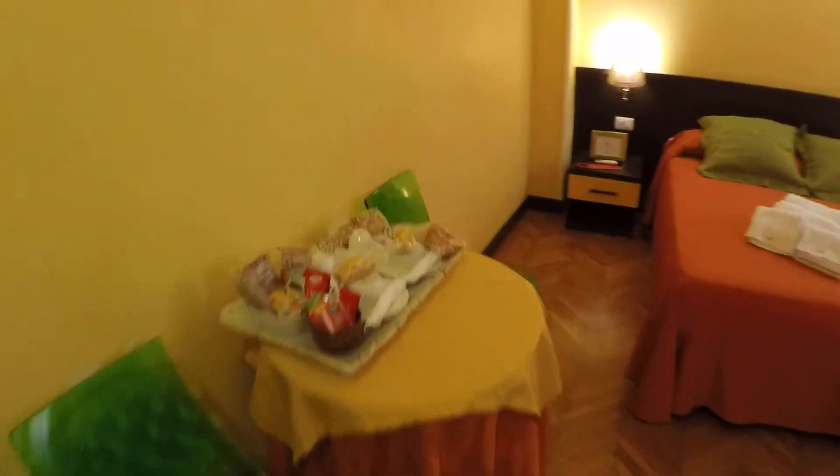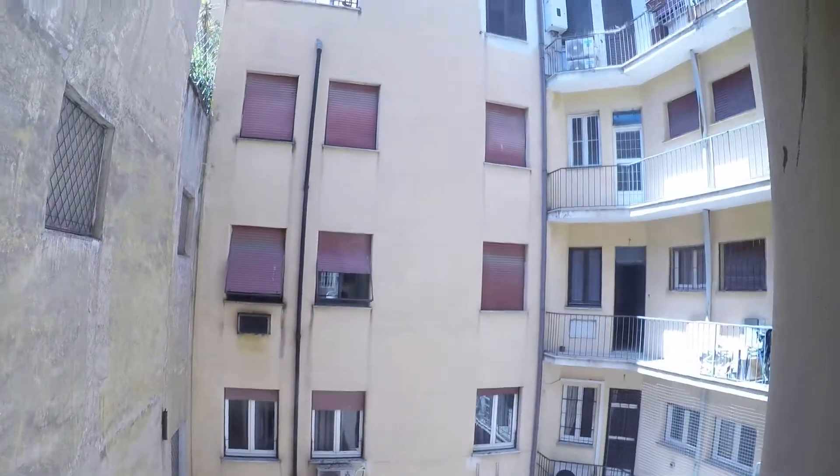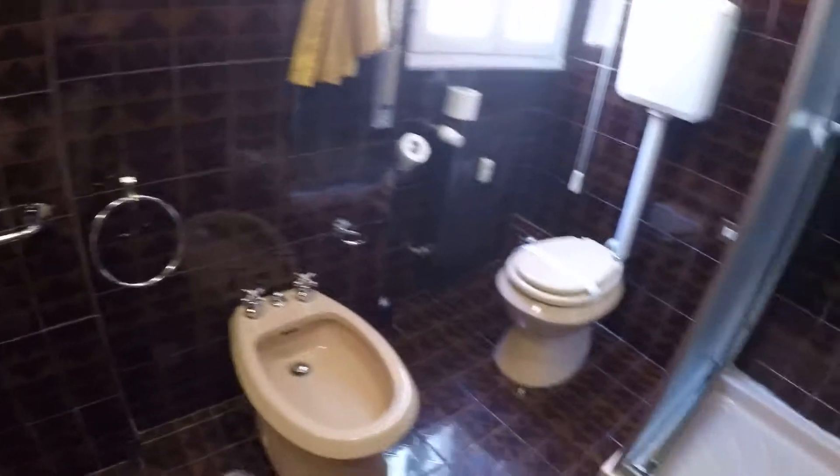Here we have bedroom number five, with all the same things. We have a table, double bed, wardrobe, TV, air conditioning. And here there is an internal view to the courtyard. This is bedroom number five. Here we have the bathroom — it's a bit spacious. We have a sink, bidet, toilet, and the shower.